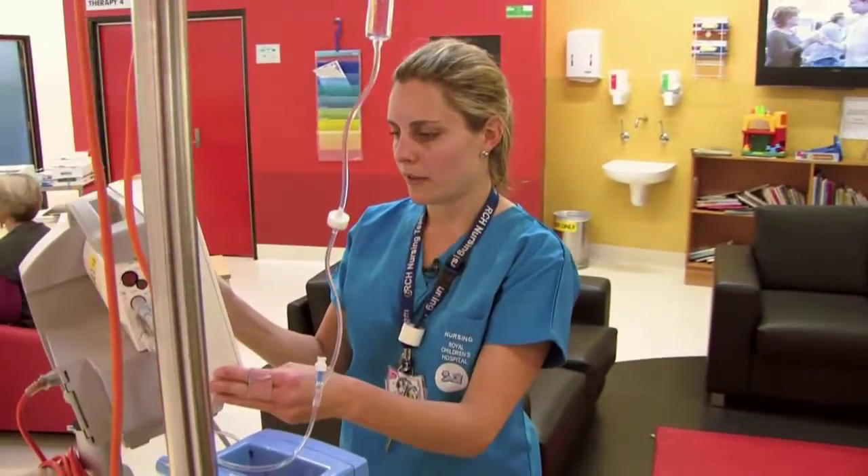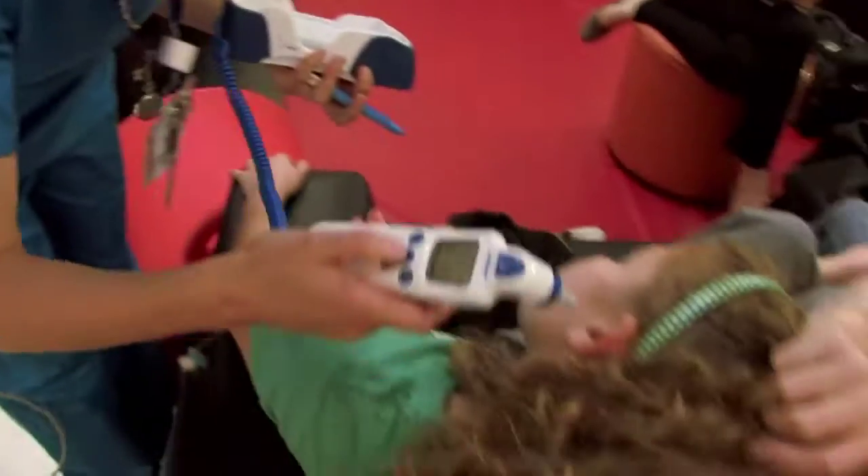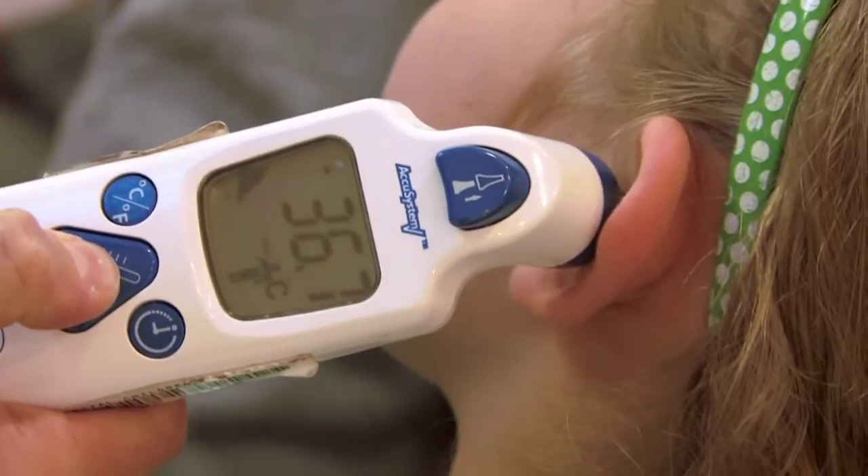My job is a paediatric nurse. I'm currently working in the Royal Children's Hospital, Melbourne, in the paediatric department.